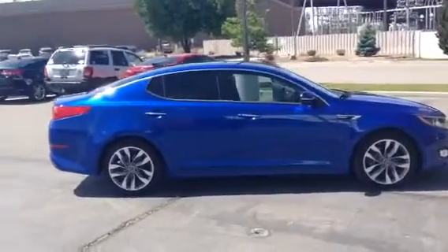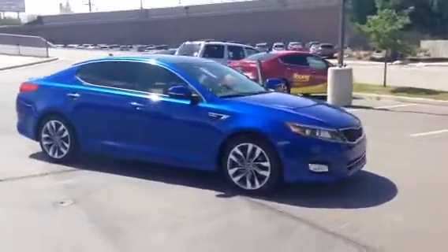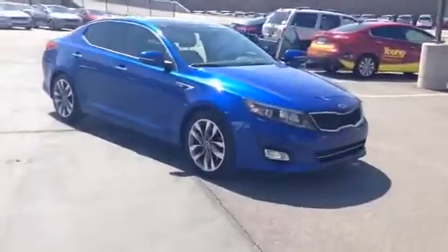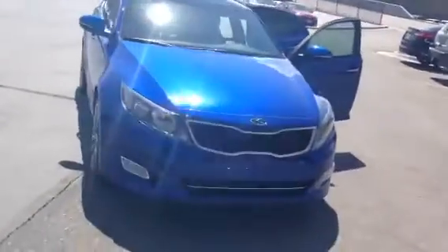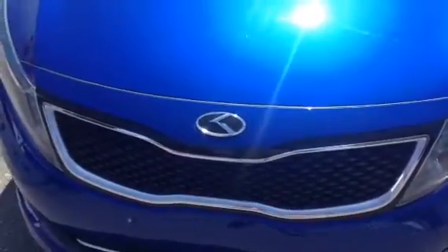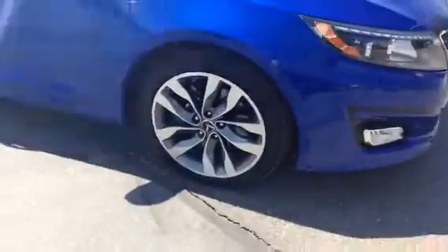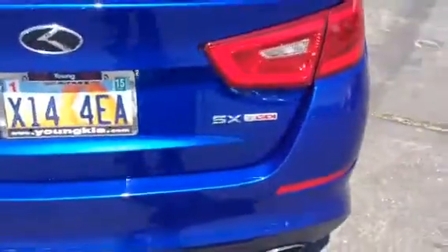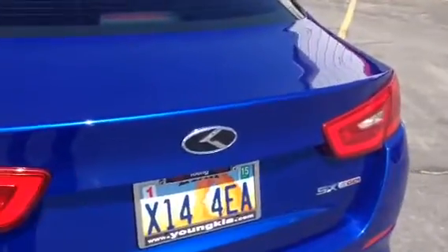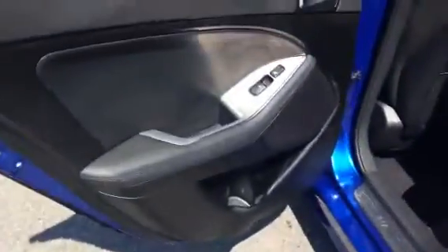Hi Kelly, it's McCabe from Kia. I just want to send you the video of the SX blue Optima. This one is mine, so a couple things are going to be different. I have switched out the Kia logo to the Kia racing logo — something personal I like. We do get the nice wheels like we talked about, it is the turbo, and it's a gorgeous blue color. The SX just has the logo on the back.